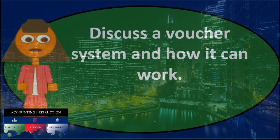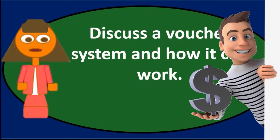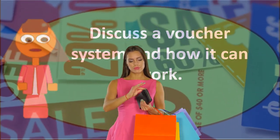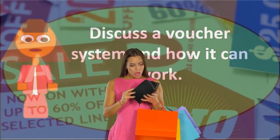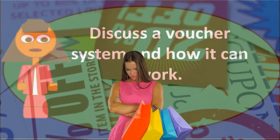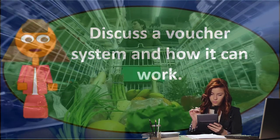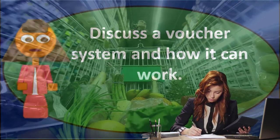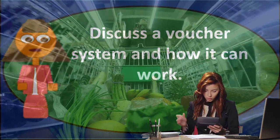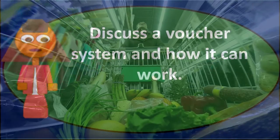This is just an example of some of the forms that could be put in place, but the major essence of the voucher system is that we have verification of what is needed, an approval process set up through a purchasing department, and proper record keeping handled by the accounting department. This creates a separation between the person requesting the purchase and the people making the journal entries.